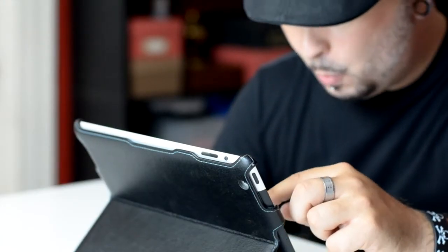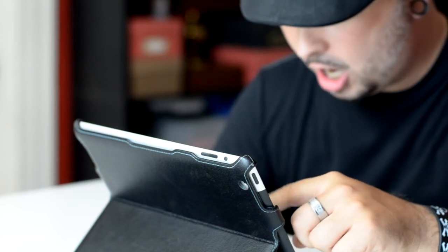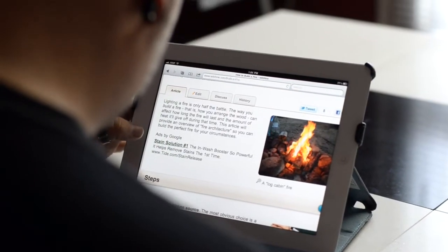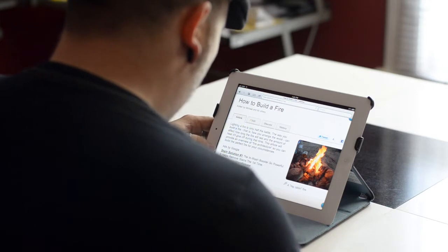Okay, let's see... How to build a fire... Fire! Lighting a fire is only half the battle. The way to build a fire...